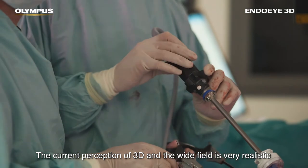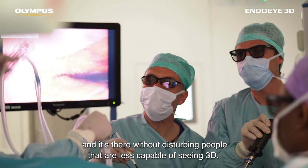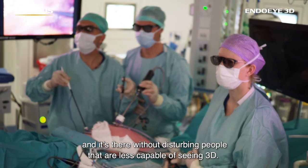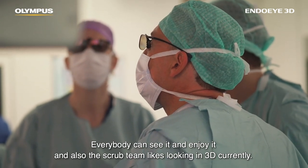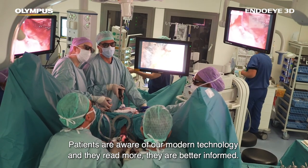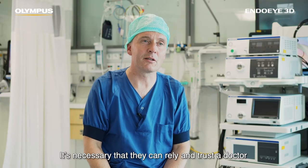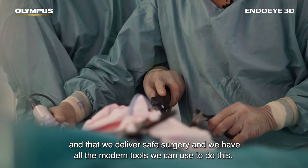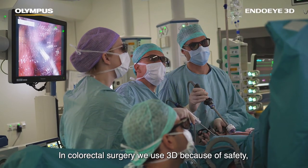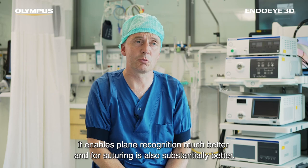We're very glad with the current 3D Endo Eye system. The current perception of 3D in the wide field is very realistic — it's there without disturbing people who are less capable of seeing 3D. Everybody can see it and enjoy it, and also the scrub team likes looking in 3D. Patients are aware of our modern technology; they read more, they're better informed. It's necessary that they can rely on and trust the doctor, and that we deliver safe surgery using all the modern tools we have. In colorectal surgery we use 3D because of safety — it enables plane recognition much better, and for suturing it is also substantially better.